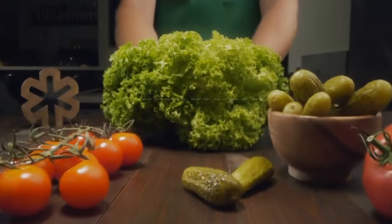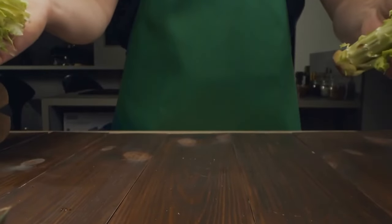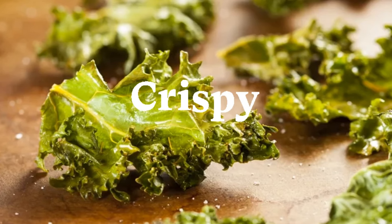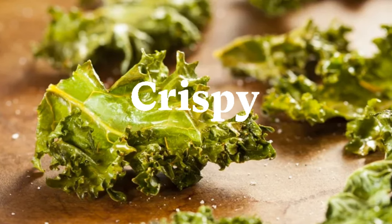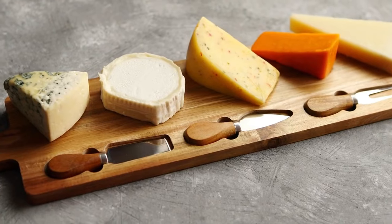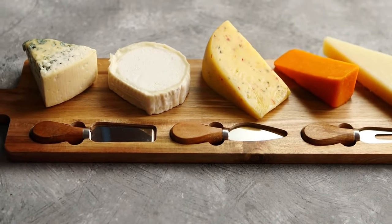Snack recipes. Need a snack to curb those cravings? Say goodbye to store-bought snacks and try our homemade kale chips. They're crispy, flavorful, and oh so satisfying. Not a chip fan? How about a cheese and charcuterie platter? You won't miss the carbs when you're enjoying the creamy, savory goodness of cheese paired with delicious meats.